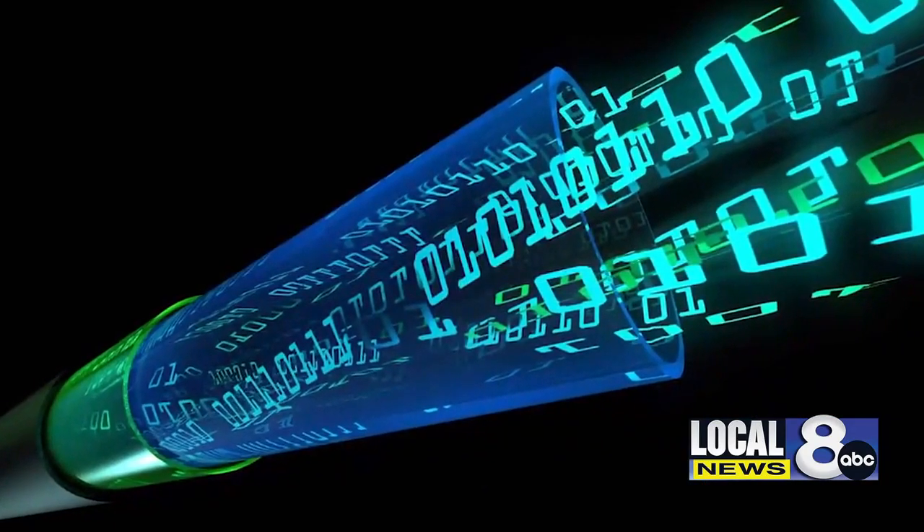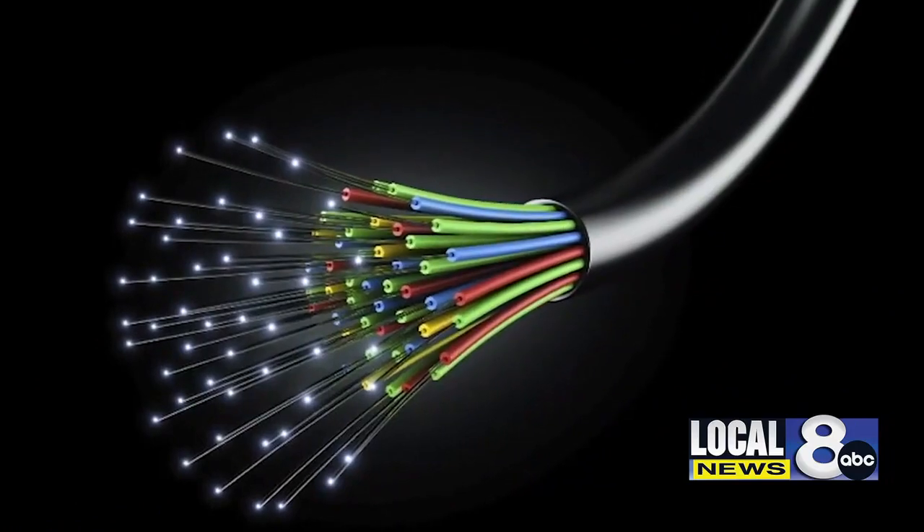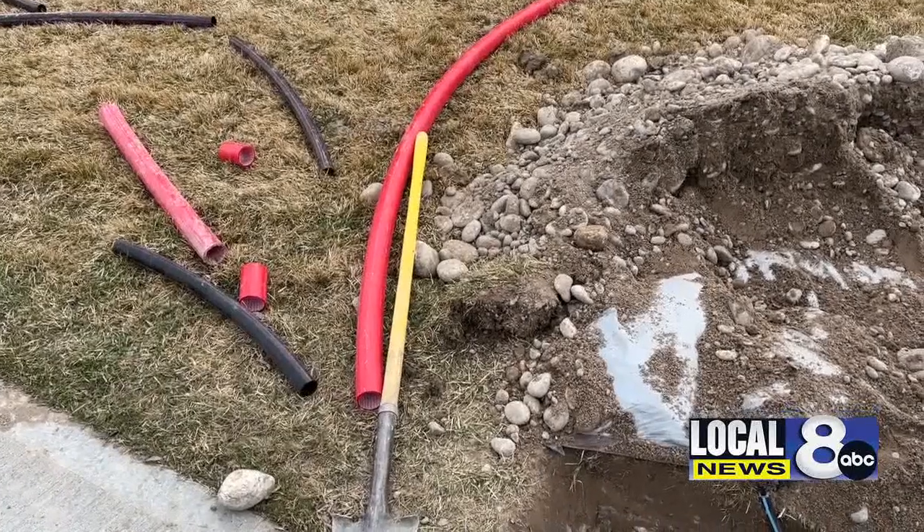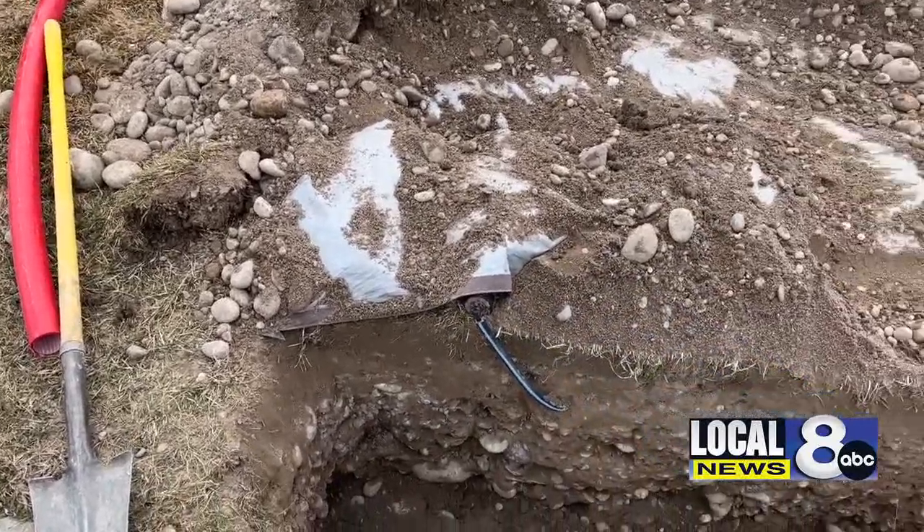The materials for the network are manufactured internationally and then made into cables in other states. Supply line issues made it difficult to get a hold of needed materials. We have lead times of upwards of 52 weeks, which takes a year to get material here, so it's been a challenge. But we're told there's already enough materials to get us all connected.